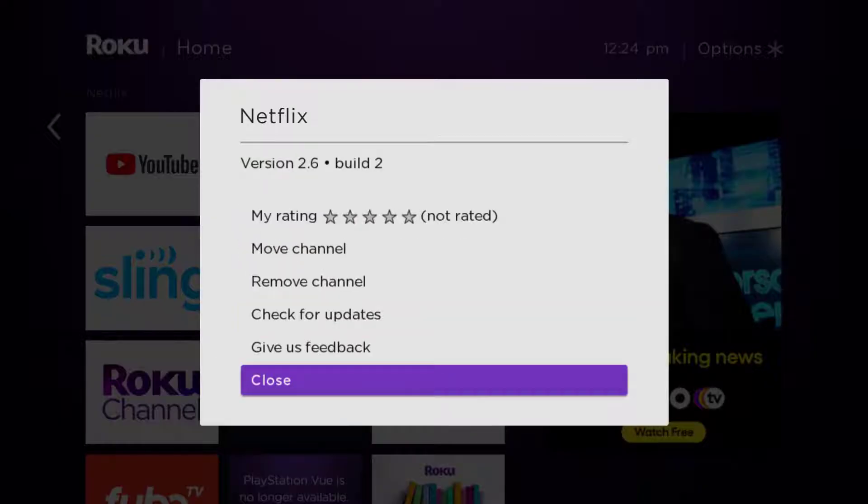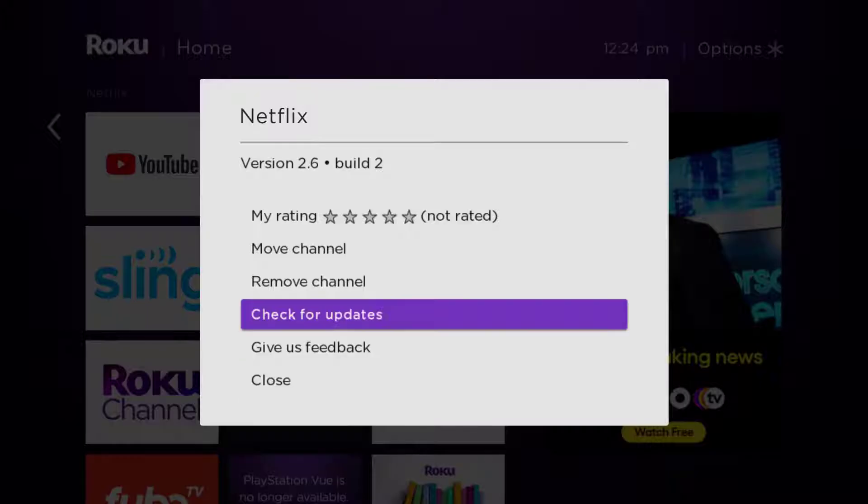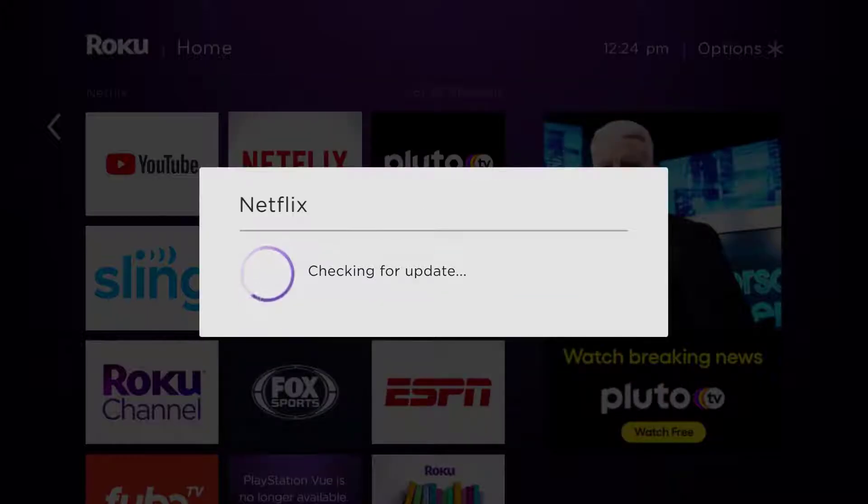Eventually a menu will pop up with some options. Go up and click where it says 'Check for Updates' to make sure you're running the latest version of the app. Once it's updated, check if that fixes the issue.